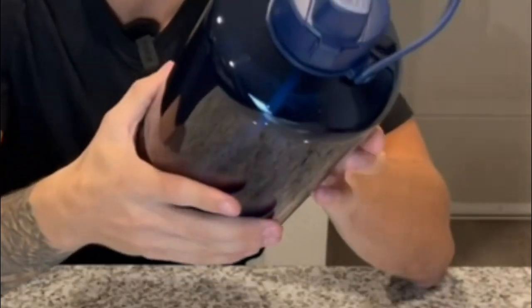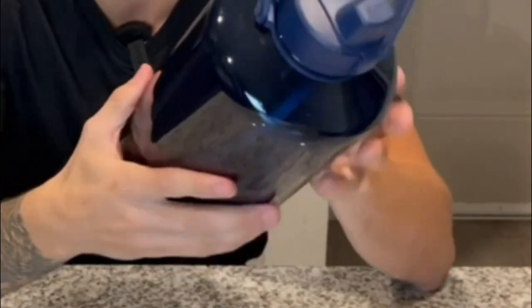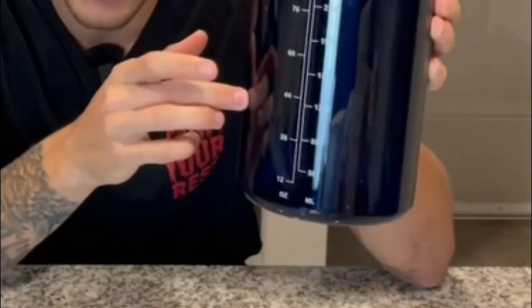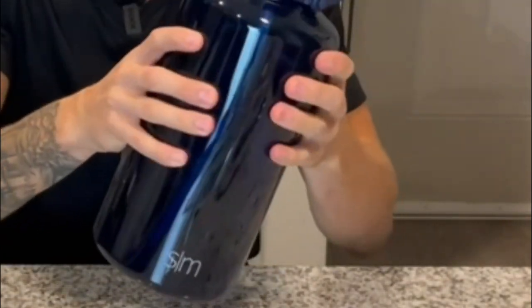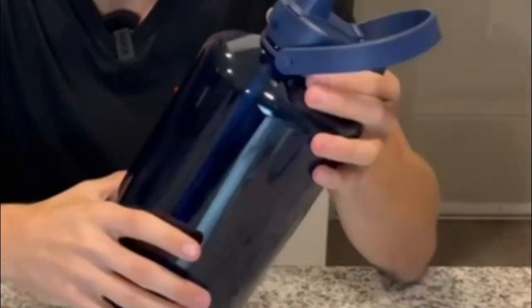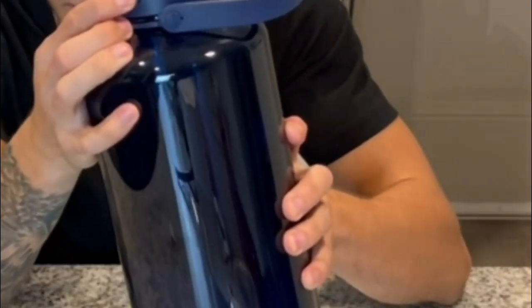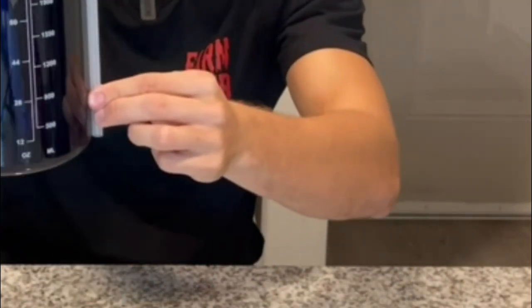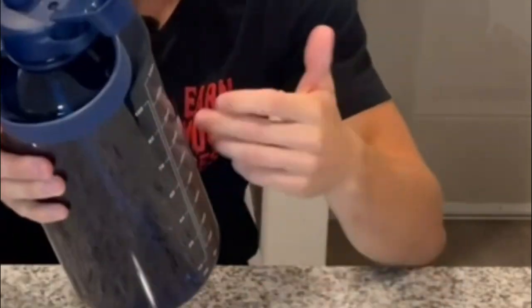It is perfect for the gym, office, home, or school. The lid is 100% leak-proof to prevent spills, and the push button allows for easy access to the drink spout. The silicone straw is convenient to drink from and is a perfect companion to any beverage. The gallon jug holds up to 128 oz of liquid and has measurement markings to keep track of your intake. This gallon water jug is recyclable, eco-friendly, and BPA-free.